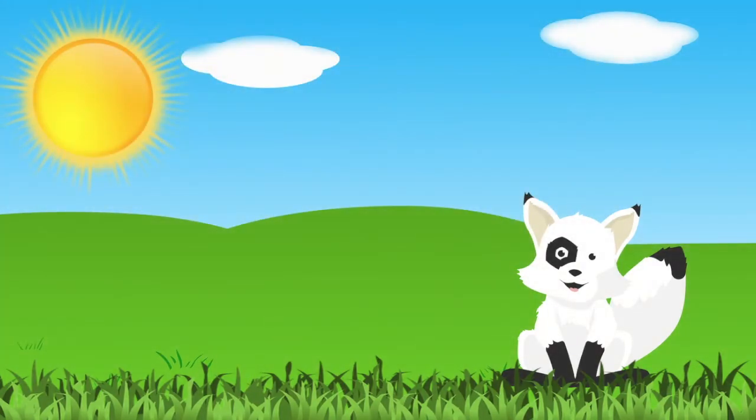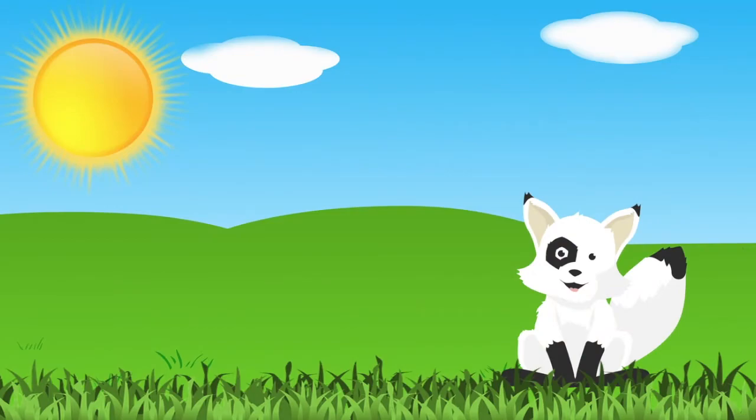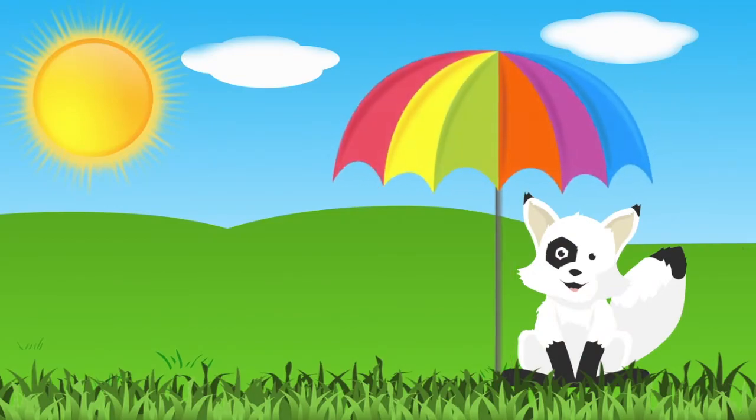One way to protect yourself from a sunburn is by being in the shade. Shade blocks the sun's rays. One way you can be shaded is by sitting under an umbrella.